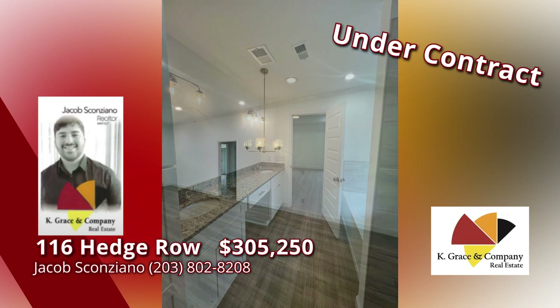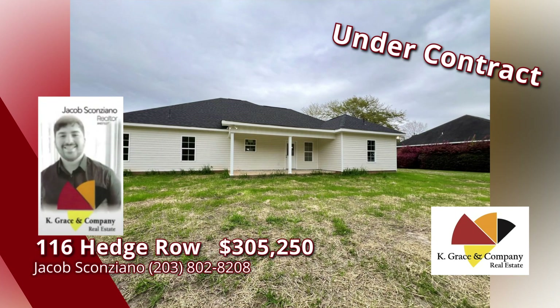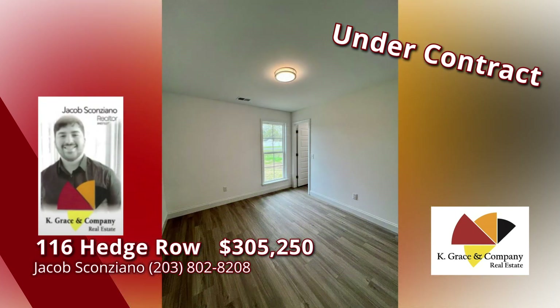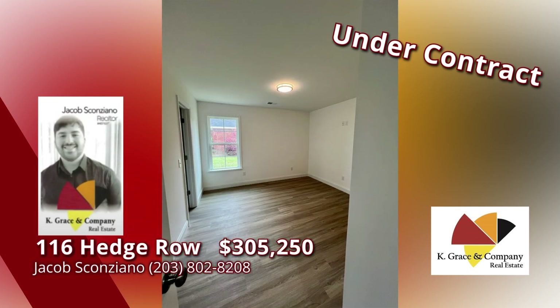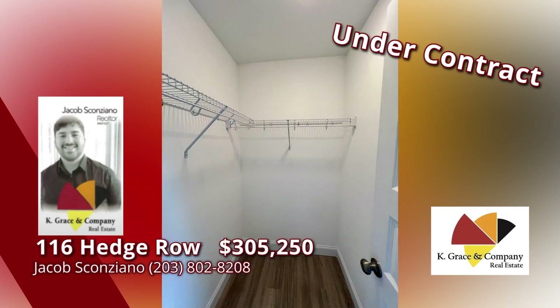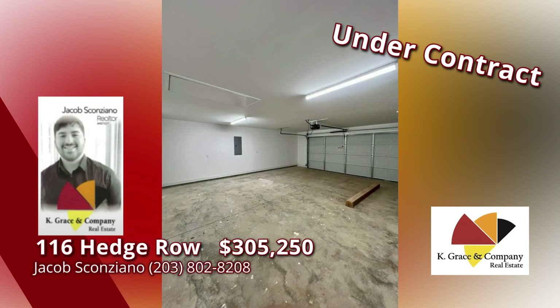Open kitchen with large island and plenty of cabinet space. A split bedroom plan that offers the main bedroom privacy and suite-like comfort on one side, and then three bedrooms on the other side. Don't miss this great opportunity. Call Jacob Scanziano for more information and your chance to preview this great place — it's new and it's you. Call today.